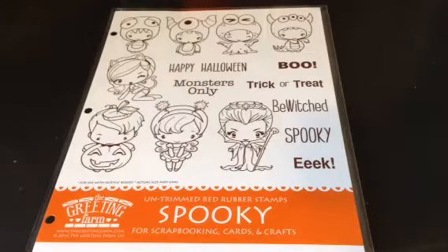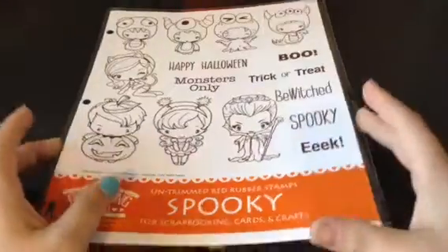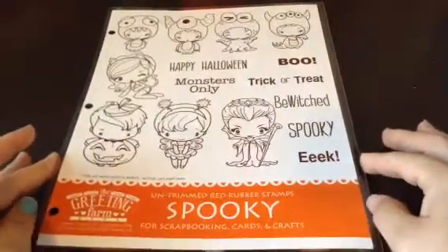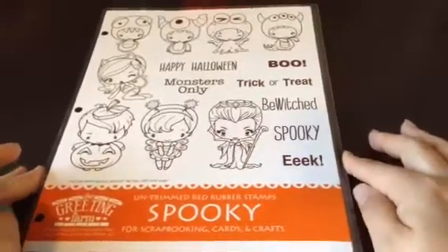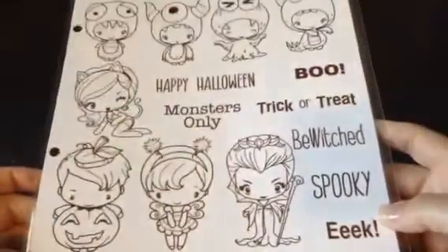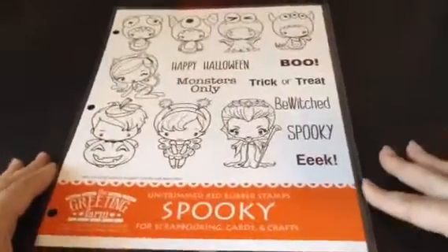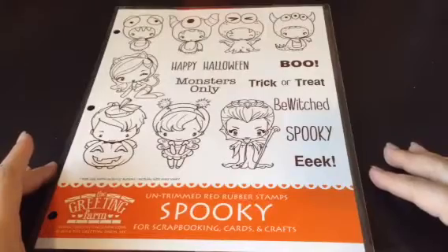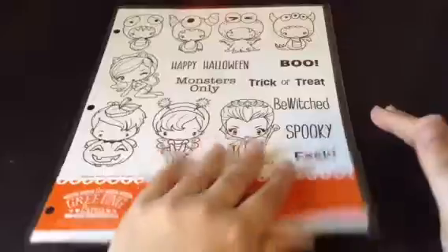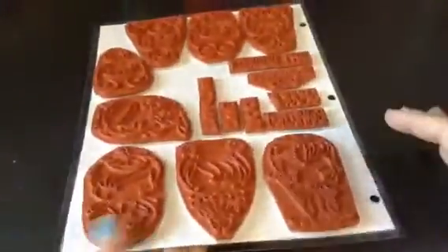Hi everyone, Sarah here, and Jonathan — we got happy mail! Well, it's been probably last week, I just didn't show it yet. I had pre-ordered the spooky kit direct from The Greeting Farm, so it came in the mail last week. Super cute — as you can tell, I'm a little bit of a Halloween freak. I kind of like it. Do you like Halloween? He's nodding his head yes.